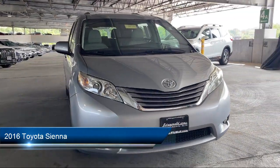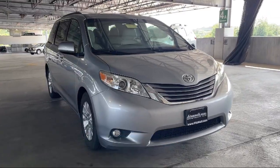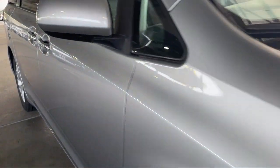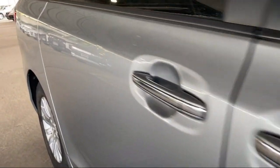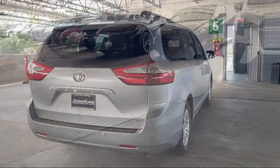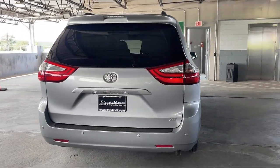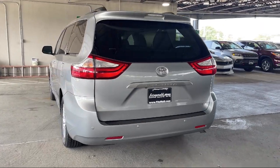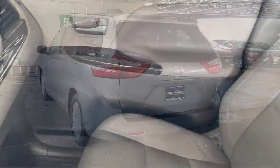It comes equipped with push-button start, moonroof/sunroof one-touch open-close, Bluetooth auxiliary audio input, leather-trimmed upholstery, moonroof/sunroof sliding sunshade, wireless Bluetooth data link, blind spot alert, rear view camera system, rear cross-traffic alert, speed-sensitive volume control, and much more.